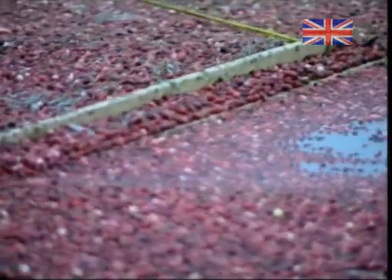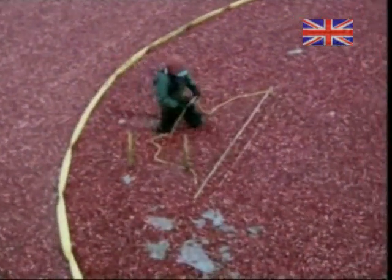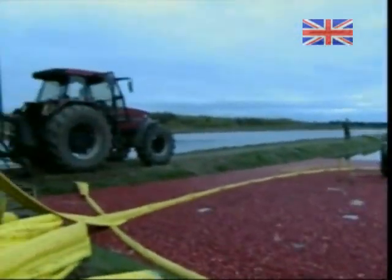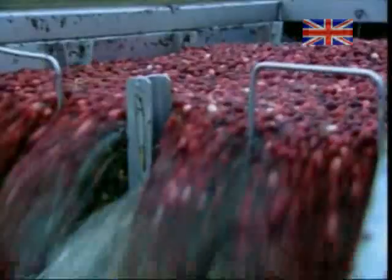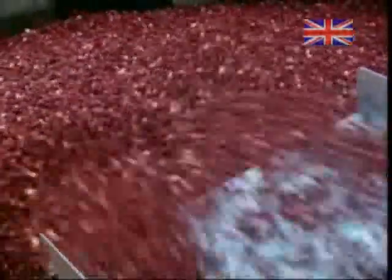Workers move the floating cranberries to one corner of the field, where a pump transfers them to a waiting trailer. Along the way, the berries get a rinsing to remove branches and leaves.